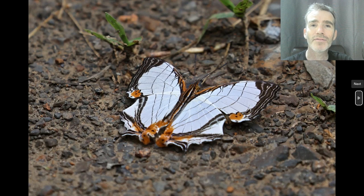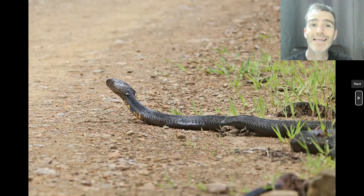It was surprisingly good for butterflies as well — this Mapwing butterfly was very beautiful. This is a King Cobra which slithered across the road in front of our vehicle. It's the longest venomous snake in the world; this one was probably about ten feet long — a really impressive snake.